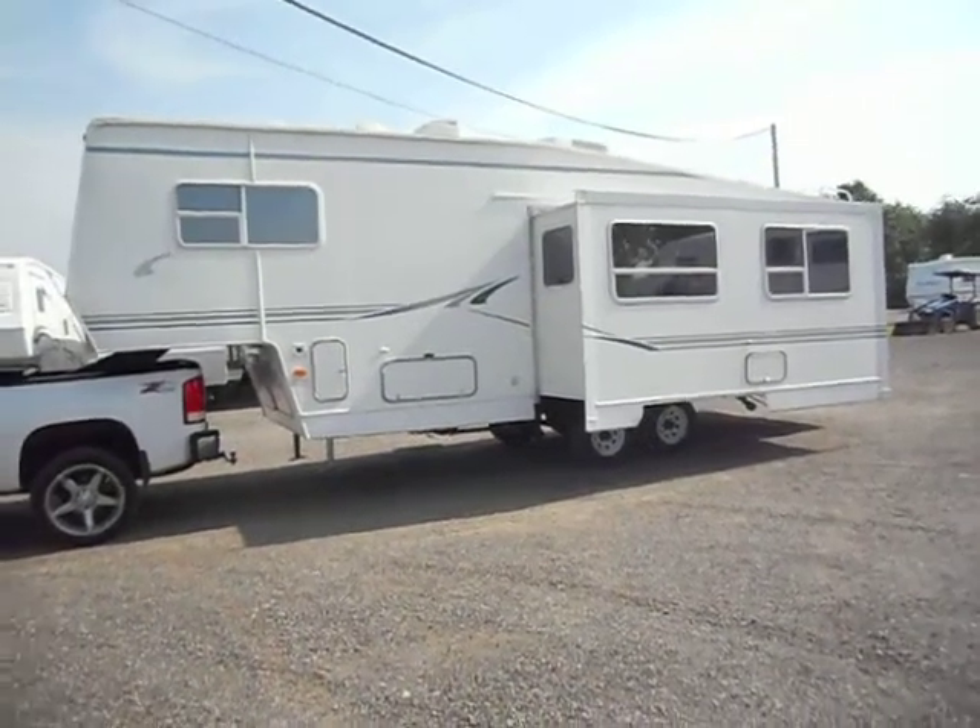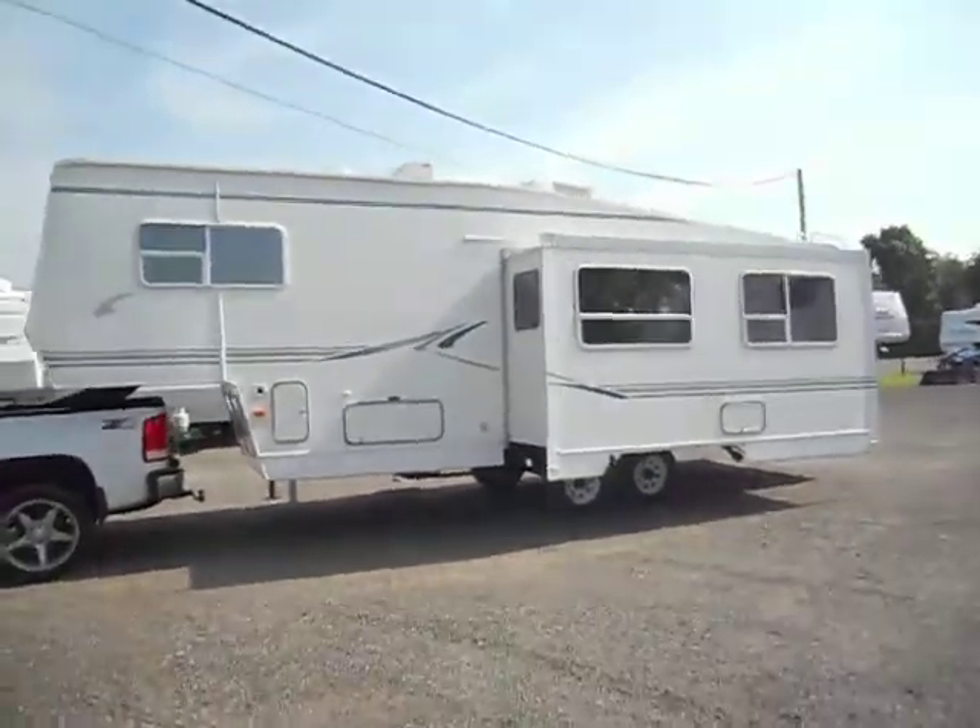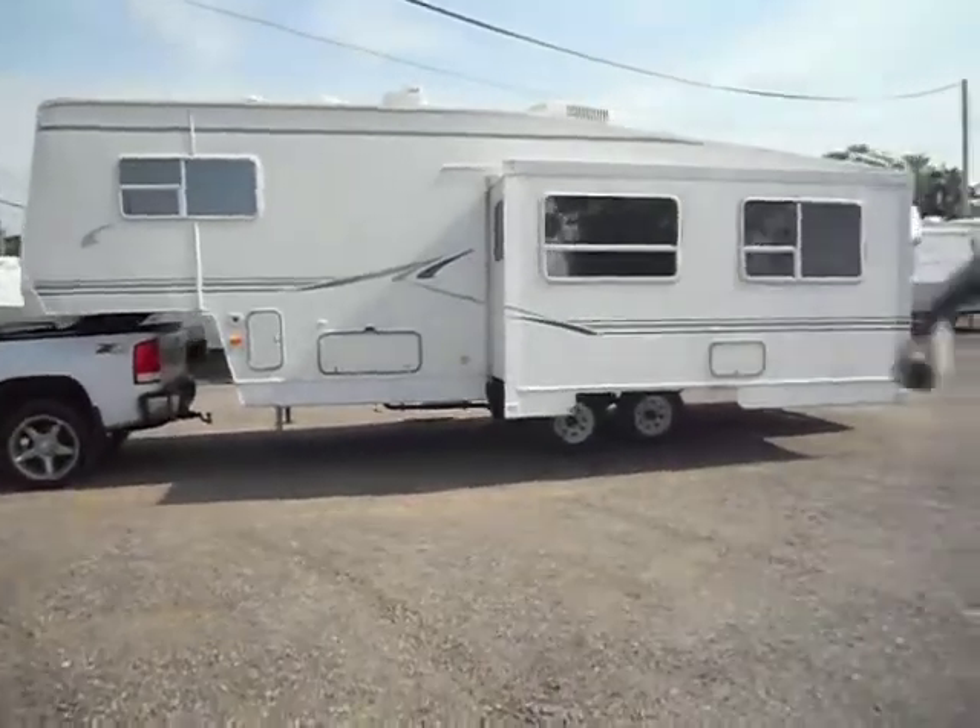Welcome to 4Zs RVs. Today what we have for sale is a 2001 Dutchman Classic 27RK.